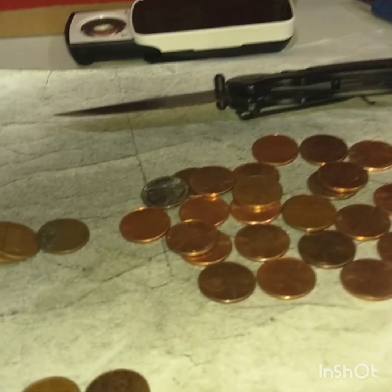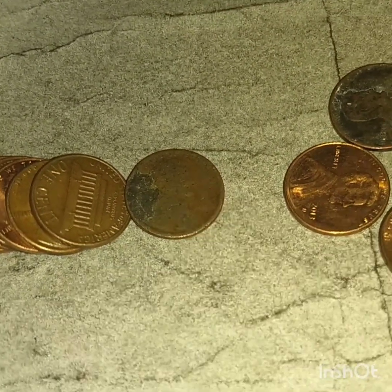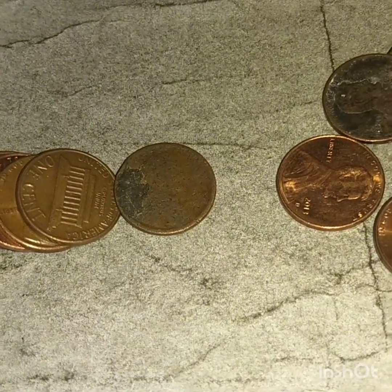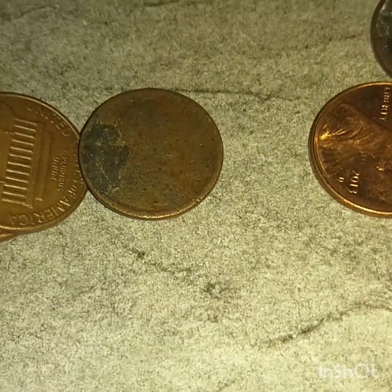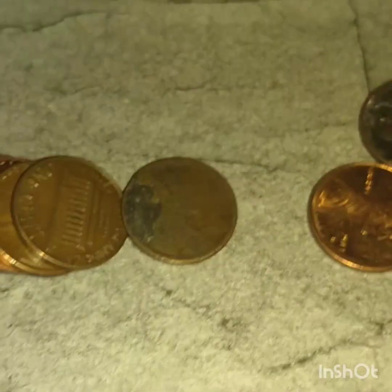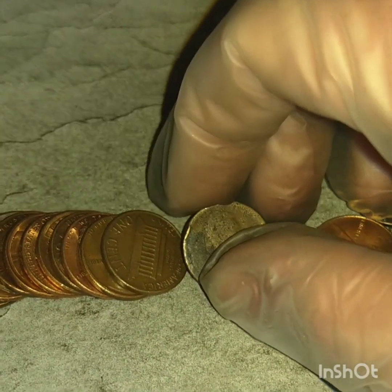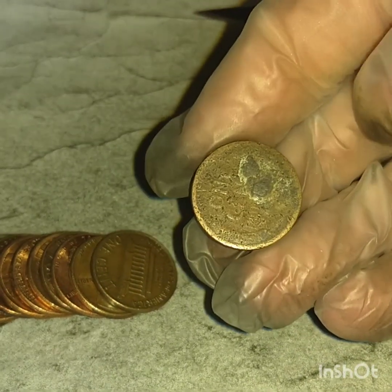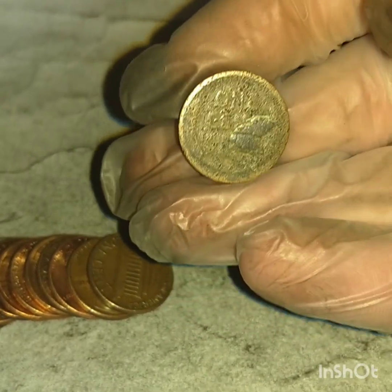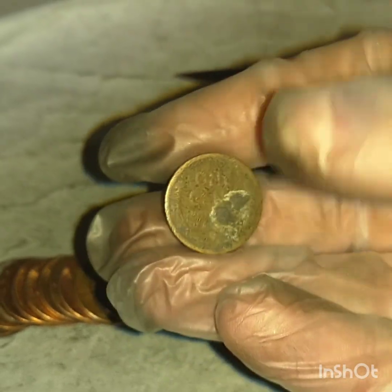I wasn't even thinking of this as a possible weedy, but do you see how worn it is? I haven't even seen the date yet — it's really hard to tell. But I'm pretty certain that if I flip this over I'm gonna see wheat ears. Yep! Wow, guys, look at that — sixth wheat penny of the box!